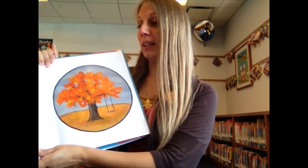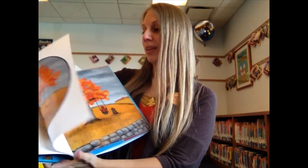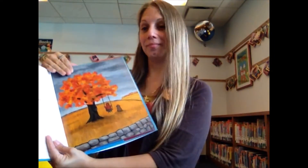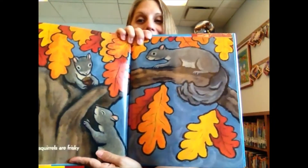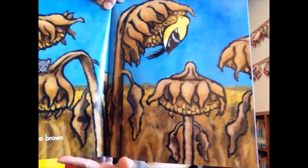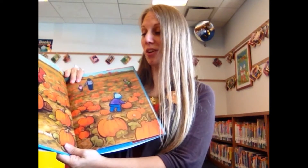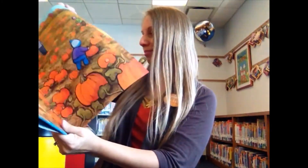In the middle of fall, when the leaves have already turned and the sky is mostly gray and the air is chilly and the squirrels are frisky and the gardens are brown and the pumpkins are ready and the apples are like ornaments.